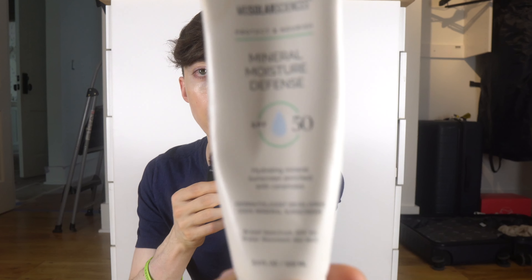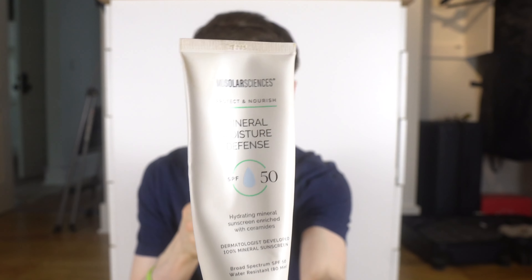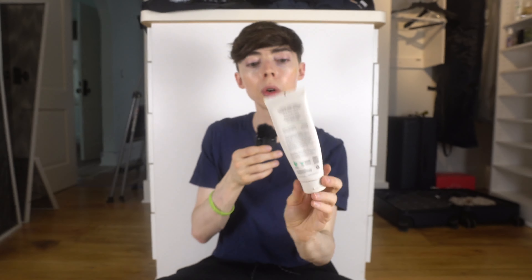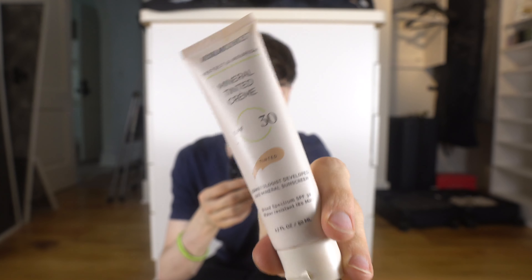I have the MD Solar Sciences Mineral SPF 50 — a pure mineral sunscreen with zinc oxide and titanium dioxide, great for protecting against UVA1, UVA2, and UVB. There's hardly anything left in here so I'm putting it in the giveaway pile. It does leave a white cast, so I usually put a tinted mineral sunscreen over it. I also have the MD Solar Sciences tinted mineral sunscreen — there's still a little left so I'll keep this one.